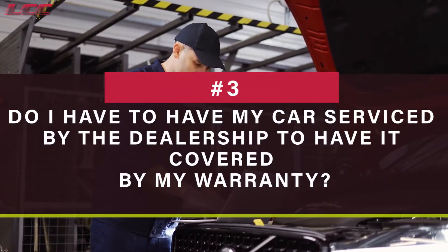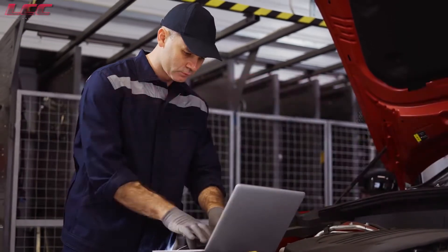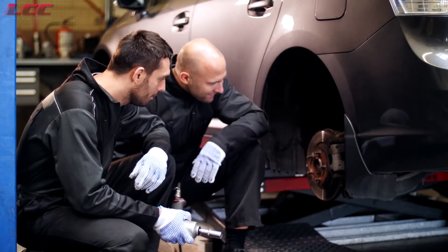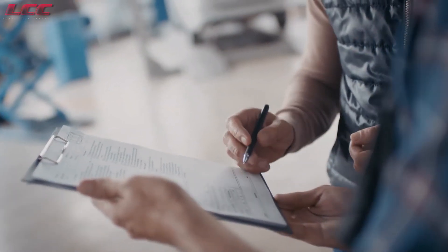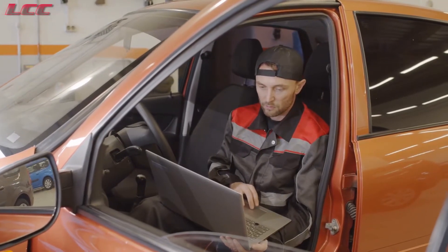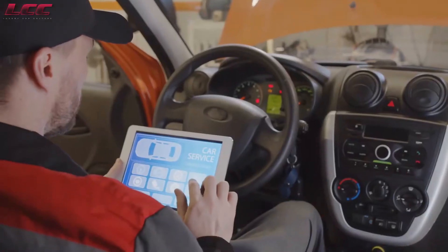Do I have to have my car serviced by the dealership to have it covered by my warranty? The warranty for your vehicle is valid regardless of the location you get it maintained. However, if you have car maintenance tasks such as oil changes and tire rotations performed somewhere other than the dealership, make sure you keep a record of when and where the work was done. Keep receipts too. The automaker or dealership should honor the warranty if you have proof that the work was completed.